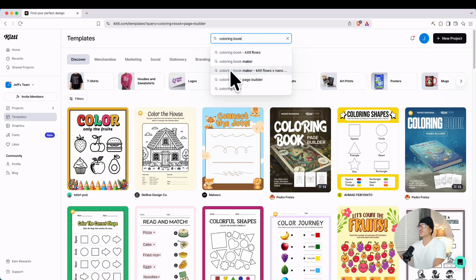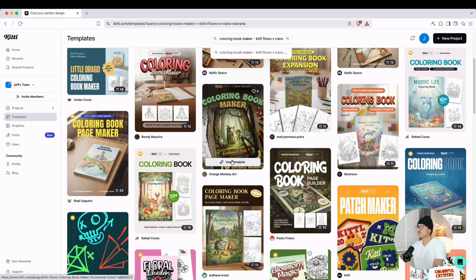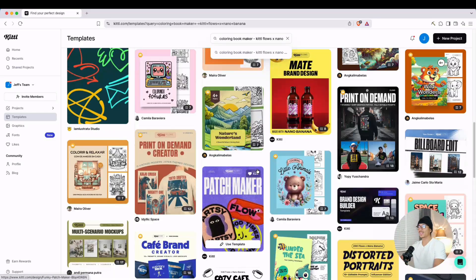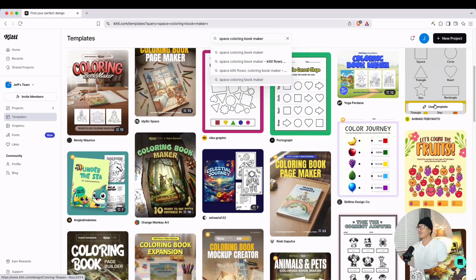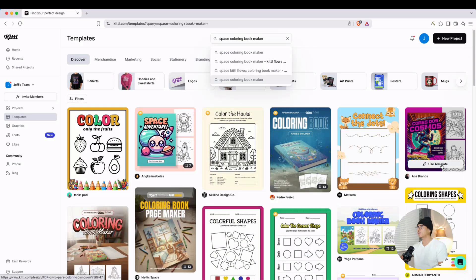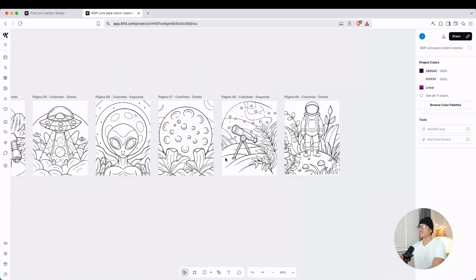Let's go ahead and look at the Kittle Flows and Nano Banana option. This is filtered to show all coloring book templates that use Kittle Flows and Nano Banana, which is awesome because Nano Banana is probably the best AI at generating images right now. When you pair that with Kittle Flows, it's kind of a game changer. I made a search for 'space coloring book maker' — that's the niche we're talking about today — and found a few options. Let's open up the space adventure template and play around with it.